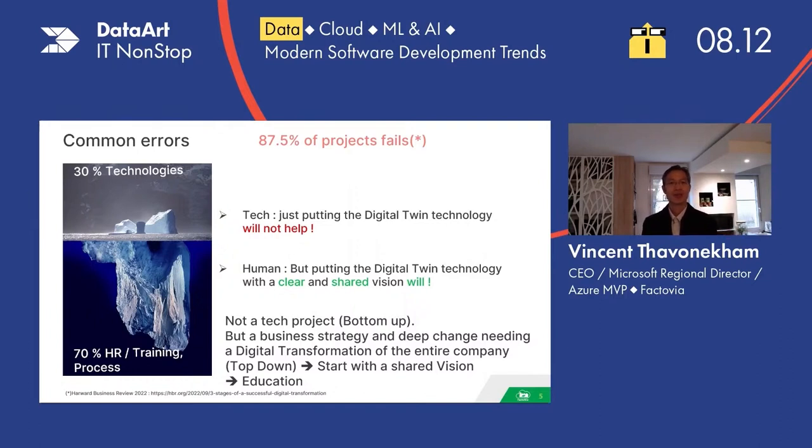This is not a technology-led project. It's not bottom-up, but more a top-down approach. The top-down approach, so that everyone can speak to each other and speak the same language, goes through a shared vision and through education.